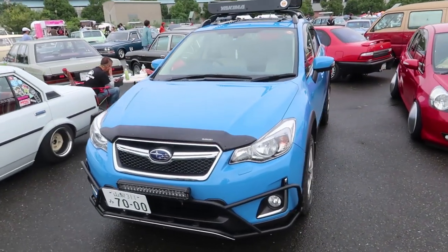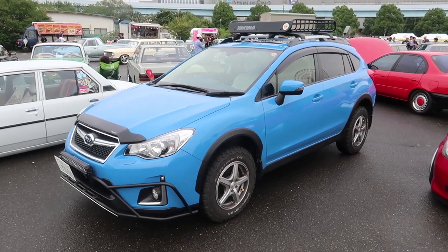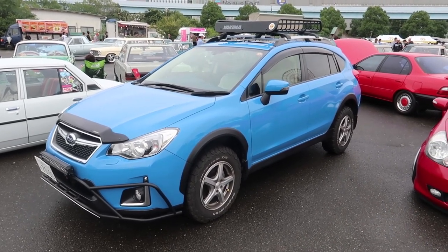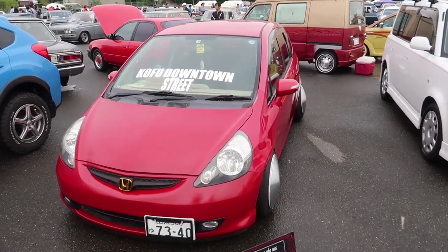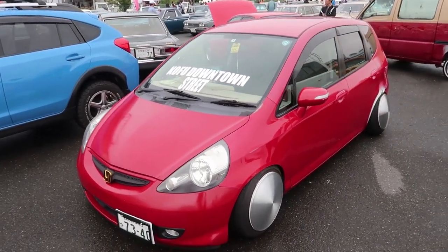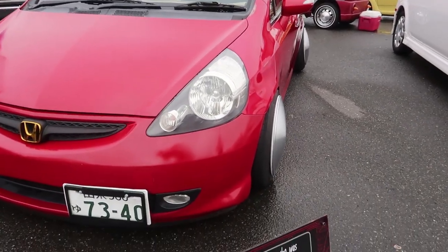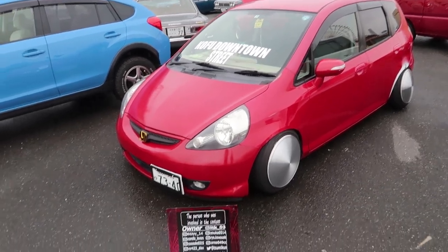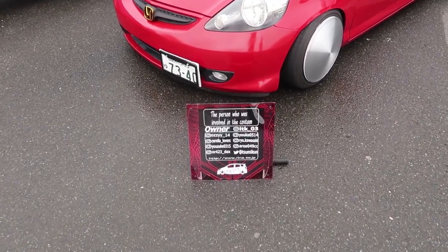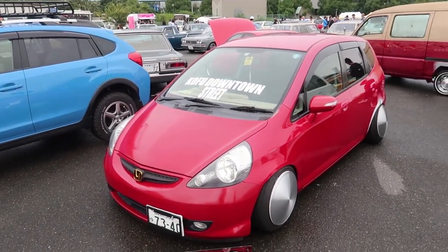Right next to it, the Subaru XV, all jacked up on BF Goodrich wheels — and this bonkersness. More extreme wheels. This is a nice touch — it's got a list of who worked on it and their Instagram accounts, so you can find the people responsible. I think that's quite cool.